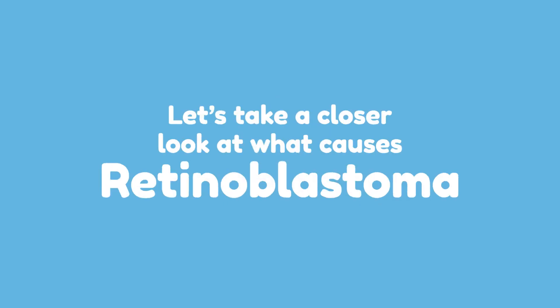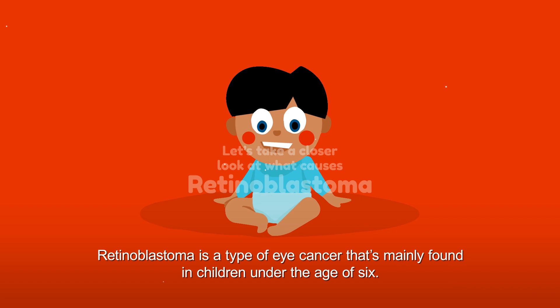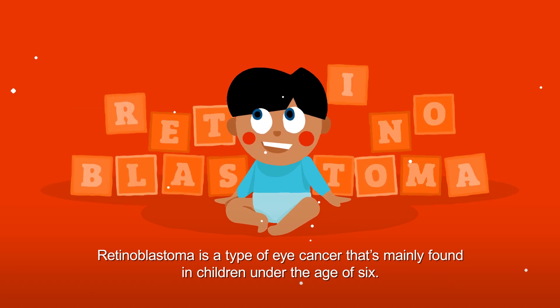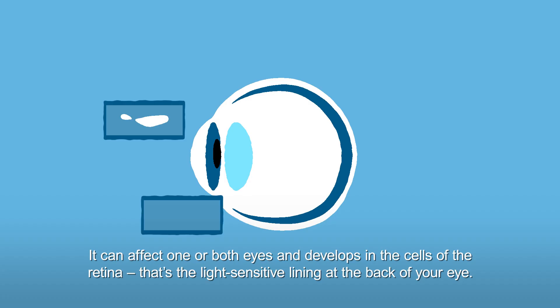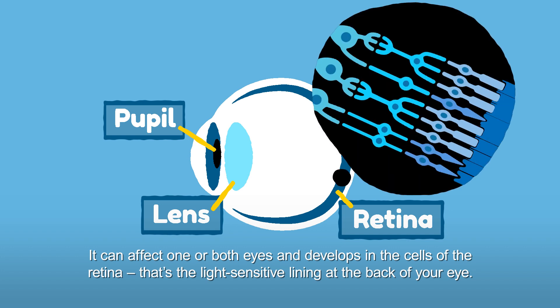Let's take a closer look at what causes retinoblastoma. Retinoblastoma is a type of eye cancer that's mainly found in children under the age of six. It can affect one or both eyes and develops in the cells of the retina — that's the light-sensitive lining at the back of your eye.